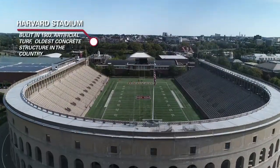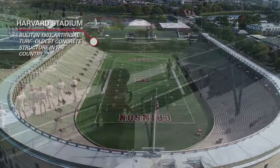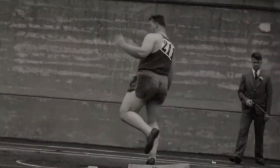The Crimson also uses historic Harvard Stadium for training purposes. Built in 1903, Harvard Stadium is the oldest concrete stadium in the country and has hosted memorable track moments like the 1936 Olympic Trials.